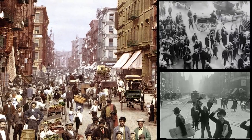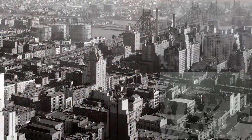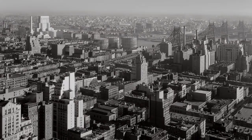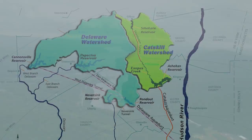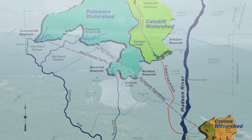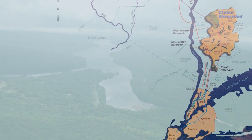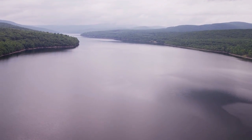So in the early 1800s, engineers decided to look beyond the city limits for a new water supply. Over the next 150 years, 22 reservoirs and controlled lakes were created to collect rainwater from the pristine forested lands north of the city.